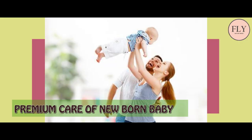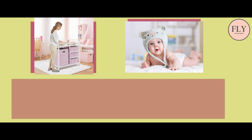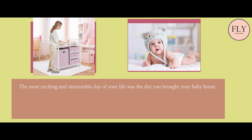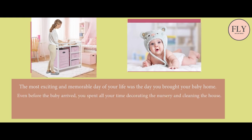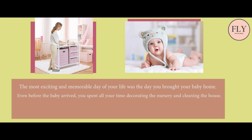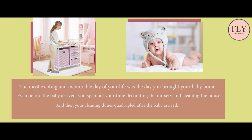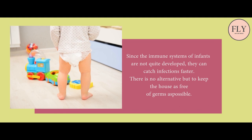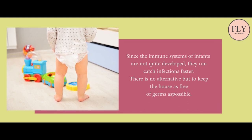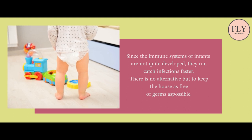Premium care of newborn baby: taking care of a newborn involves care and utmost hygiene so that your tiny one does not fall ill. The most exciting and memorable day of your life was the day you brought your baby home. Even before the baby arrived, you spent all your time decorating the nursery and cleaning the house, and then your cleaning duties quadrupled after the baby arrived. Since the immune systems of infants are not quite developed, they can catch infections faster. There is no alternative but to keep the house as free of germs as possible.